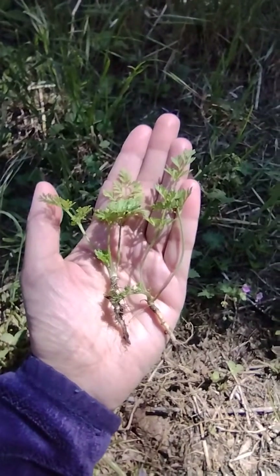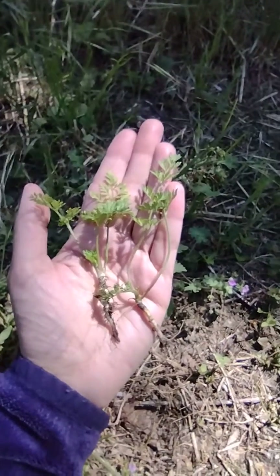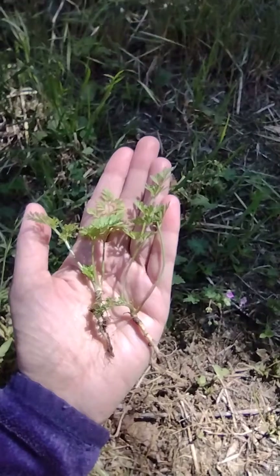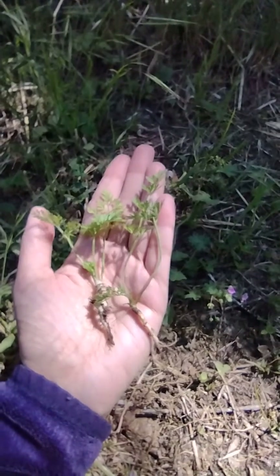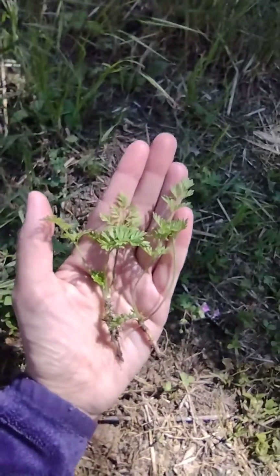What I'm holding here is a poison hemlock sprout on the left and a carrot sprout — wild carrot, that is — on the right, and as you can see they are very, very similar.